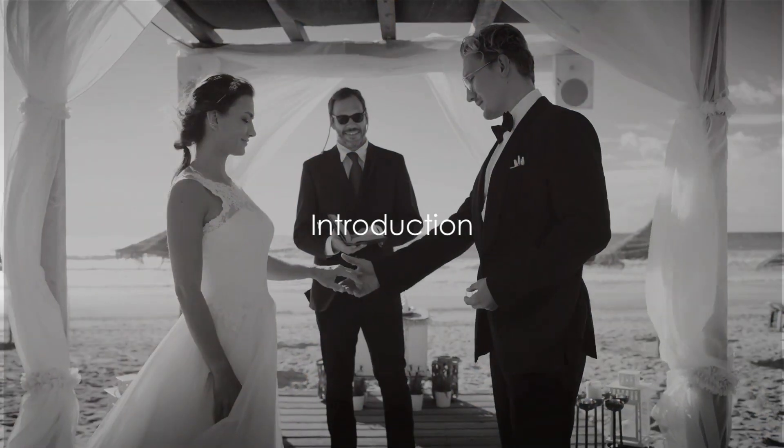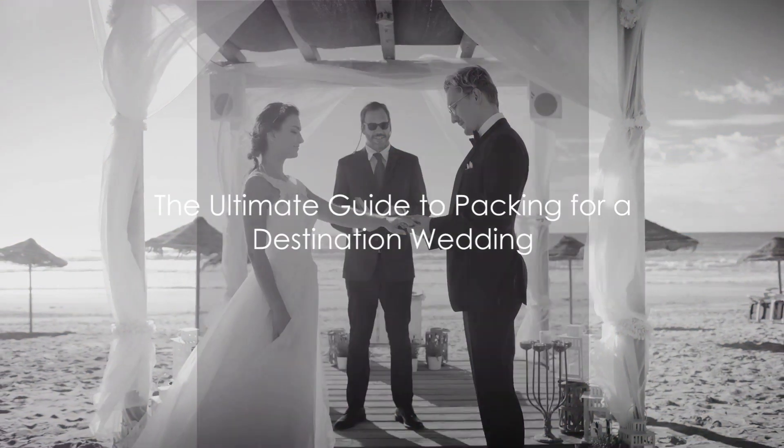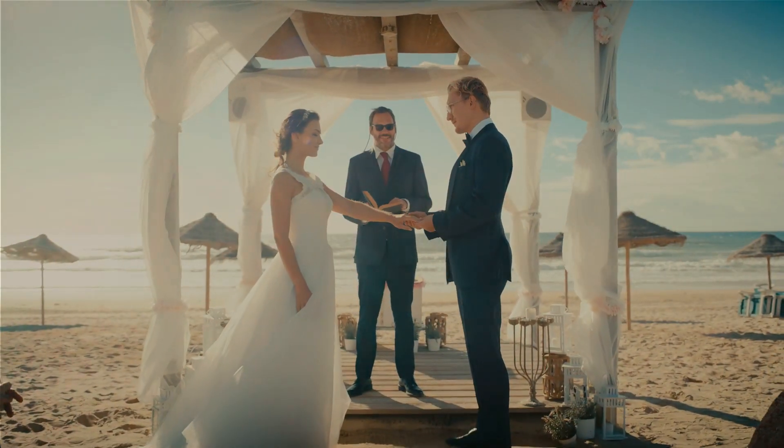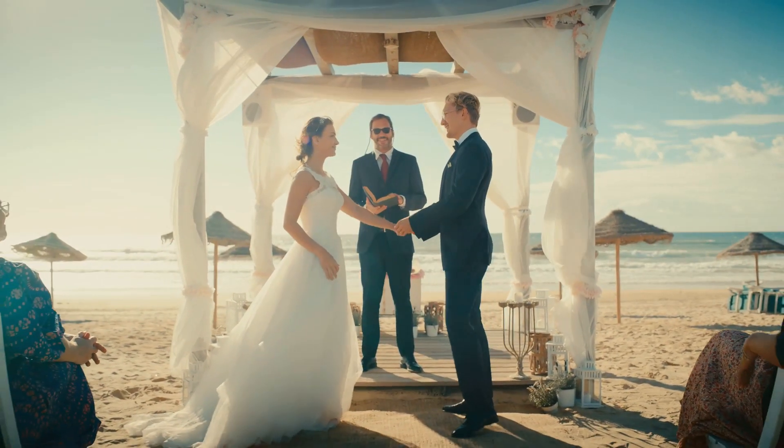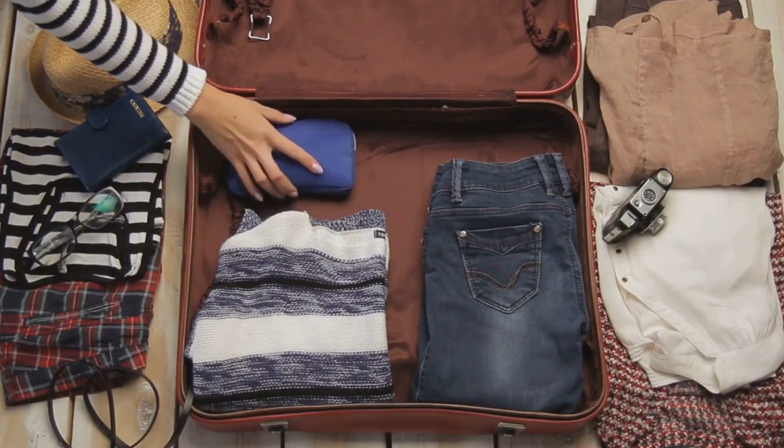Are you attending a destination wedding and unsure about what to pack? Fear not, for this video is the ultimate guide to help you navigate through this packing conundrum with grace and efficiency. Let's dive into the art of packing for that exciting destination wedding.